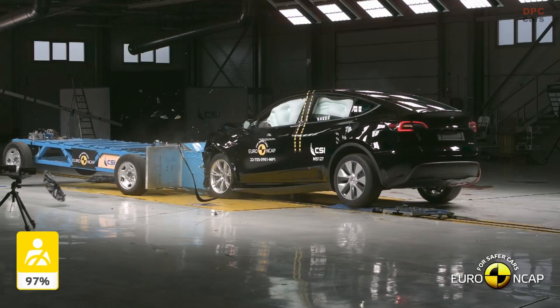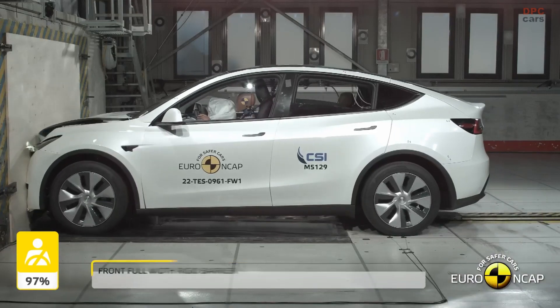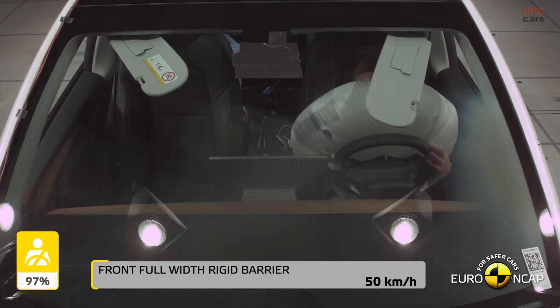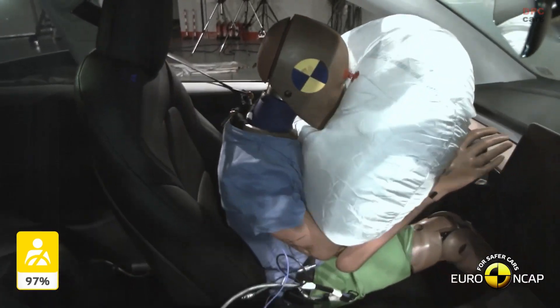The Model Y receives full points for its lane support and new cabin camera-based driver monitoring system. In Euro NCAP track tests, the Model Y camera-only vision system performs remarkably well in preventing collisions with other cars, cyclists, and pedestrians.